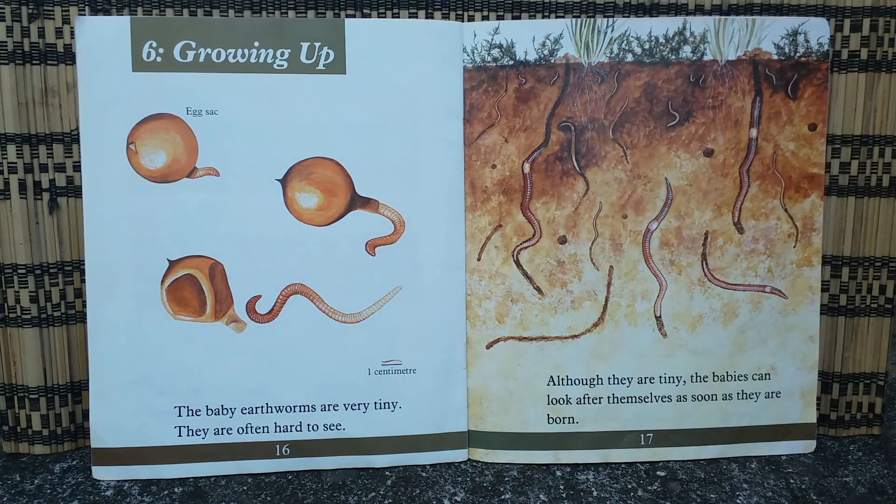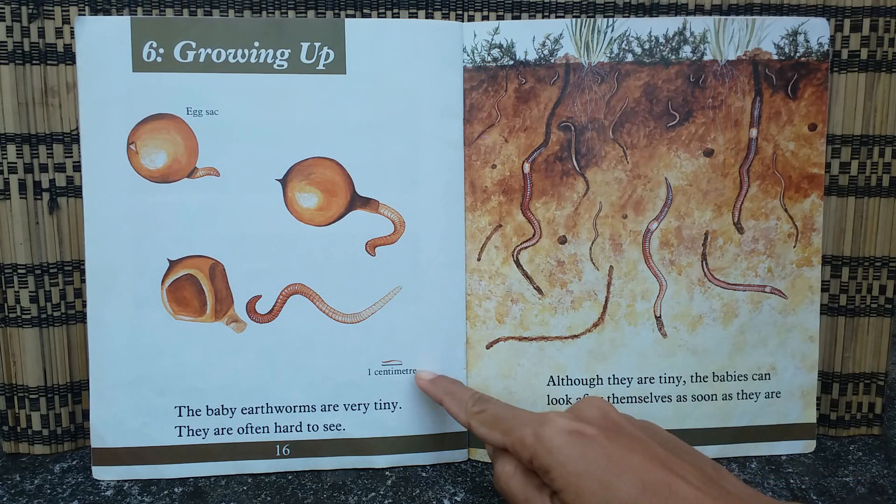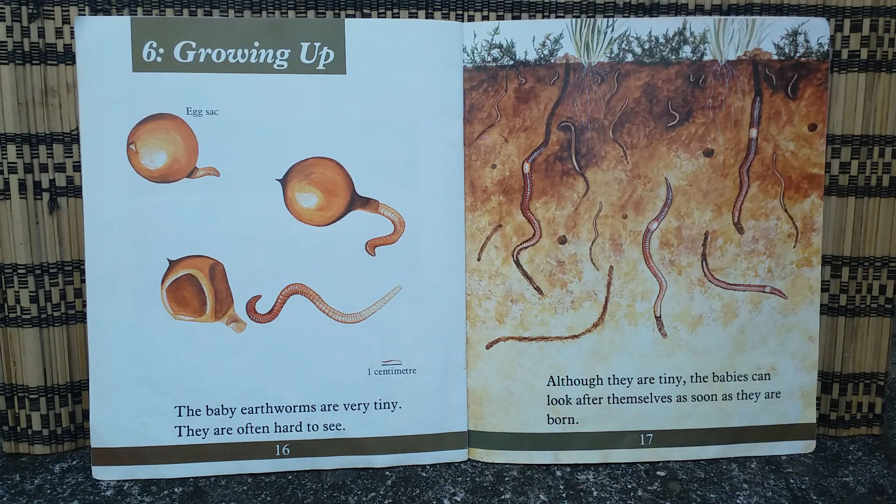The baby earthworms are very tiny — look, it's only about one centimeter! They are often hard to see. Although they are tiny, the babies can look after themselves as soon as they are born.